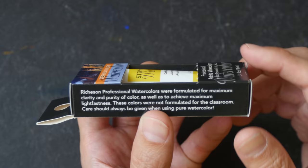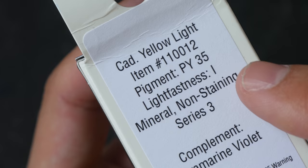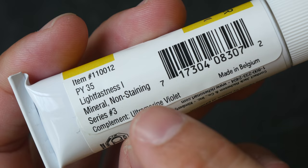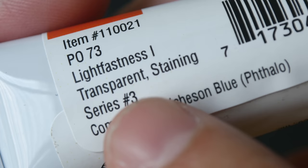Each watercolor tube is individually packaged. They are imported and distributed by Jack Richardson. On the back we have information regarding the pigment used, lightfast quality, whether or not the paint is transparent or staining, and there is also a very useful note about the complementary color. All that information is repeated on the label on the tube. Note that if there is no mention of transparency, that means the color is not transparent — only transparent colors are labeled as such.